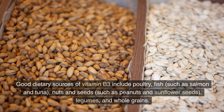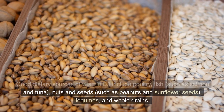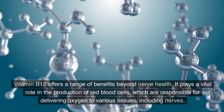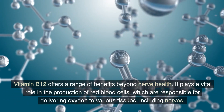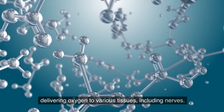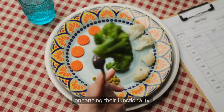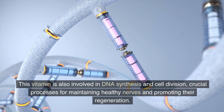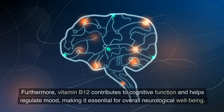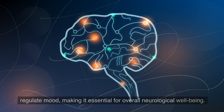Good dietary sources of vitamin B3 include poultry, fish such as salmon and tuna, nuts and seeds such as peanuts and sunflower seeds, legumes, and whole grains. Number 3: Vitamin B12. Vitamin B12 offers a range of benefits beyond nerve health. It plays a vital role in the production of red blood cells, which are responsible for delivering oxygen to various tissues, including nerves. Adequate levels of vitamin B12 support optimal oxygenation of nerve cells, enhancing their functionality. This vitamin is also involved in DNA synthesis and cell division, crucial processes for maintaining healthy nerves and promoting their regeneration. Furthermore, vitamin B12 contributes to cognitive function and helps regulate mood, making it essential for overall neurological well-being.